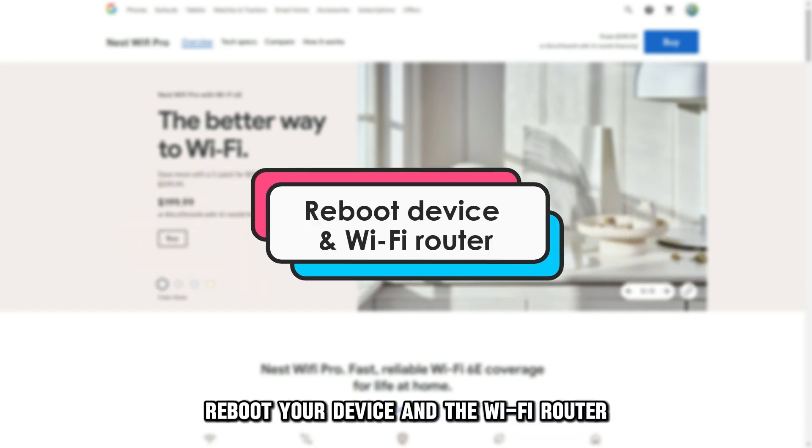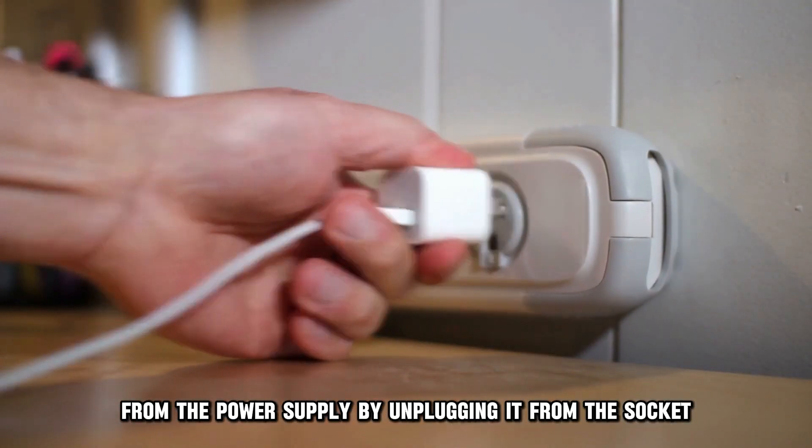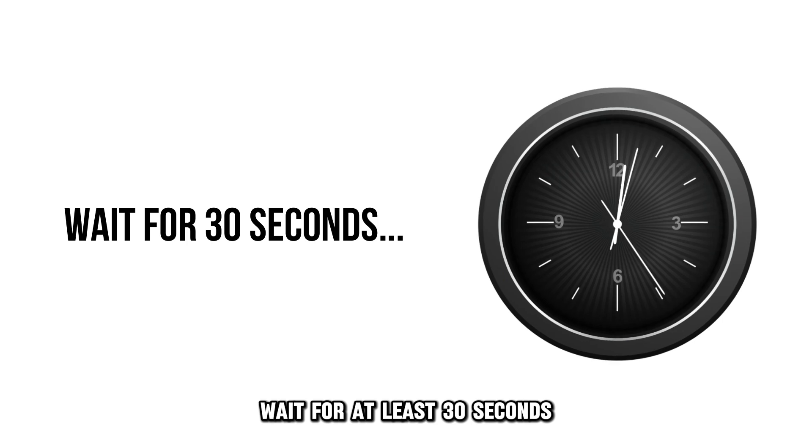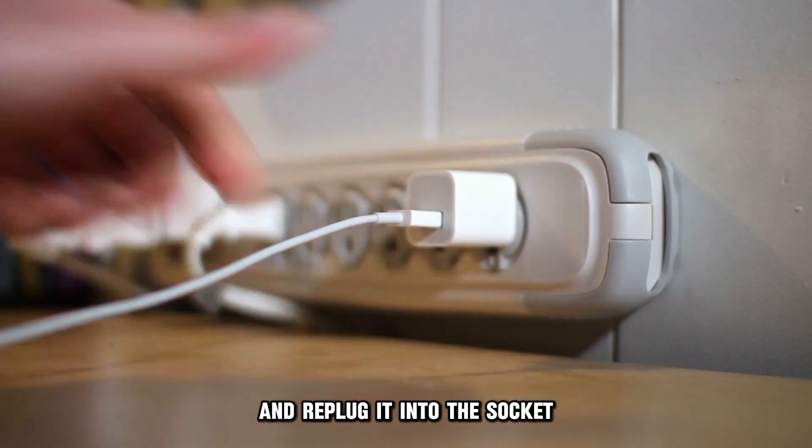Reboot your device and the Wi-Fi router. Disconnect your Google Nest device from the power supply by unplugging it from the socket. Wait for at least 30 seconds and re-plug it into the socket. Next,